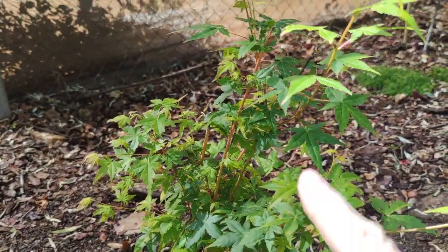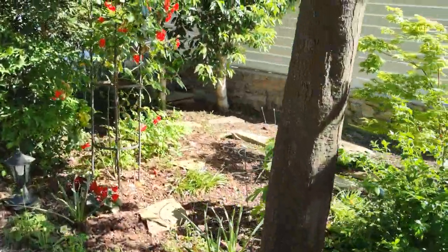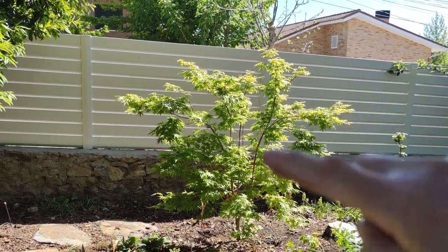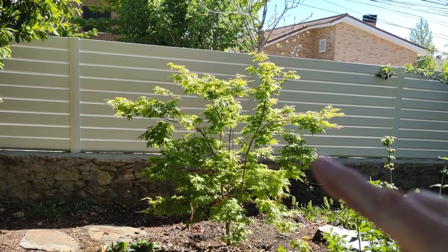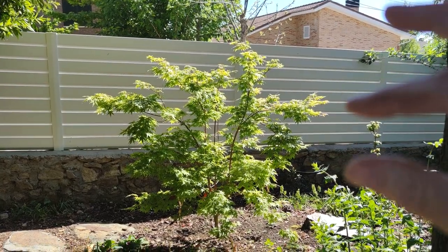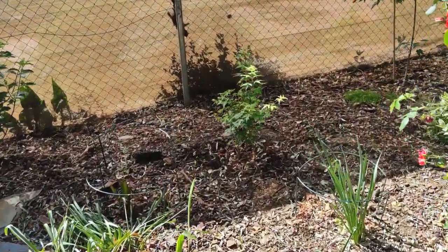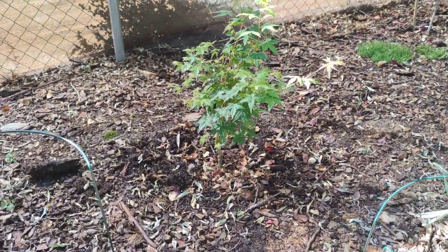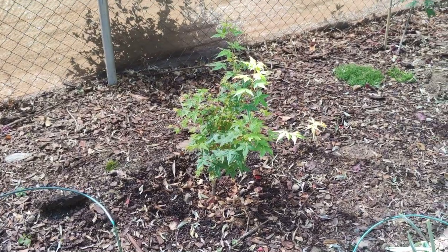Now this is the twin sister of the Sangokaku over there — the coral bark maple — which in winter has glorious bright red stems. That one was only planted last year. I got that one in a garden centre, chose it myself, and brought it home with extreme care. I couldn't get the Bihu variety locally and had to order it online, which is why it's smaller. But acers do very well for me and this has really recovered — only a few weeks in the ground and look at it taking off. In winter, the one back there will be bright red and the one here will be bright yellow. Twin sisters.